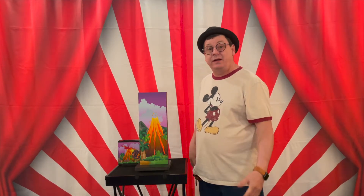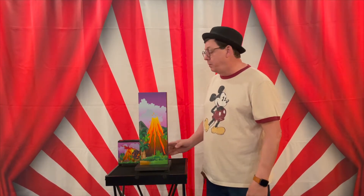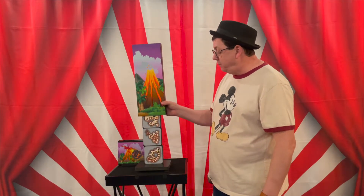Hi there, Roy Stone here with Jamstone Magic, and I'd like to take just a second to share with you one of our newer products. It's called the Mismade Dinosaur.